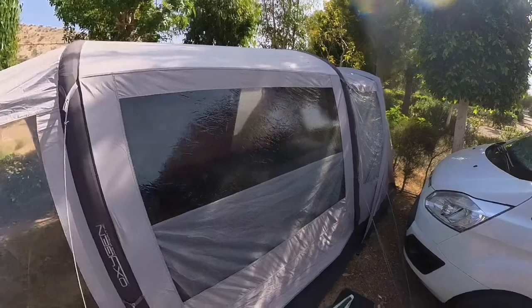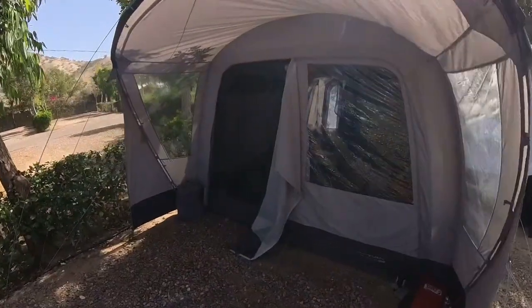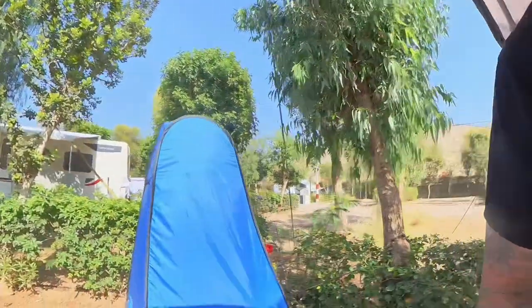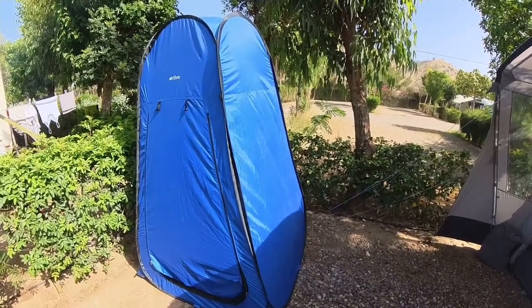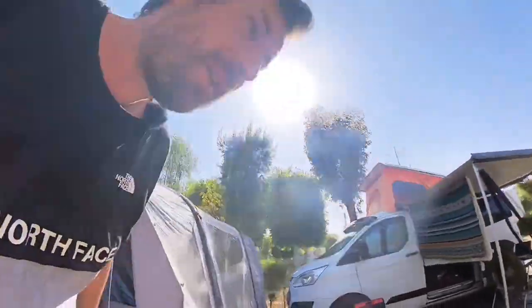This is the inside of the awning, which we use just to store stuff rather than having things in every nook and cranny of the camper van. And now we've got the toilet tent. It's very, very hot indeed.